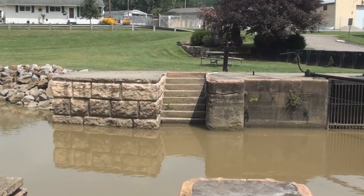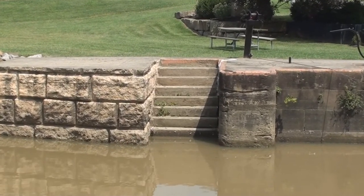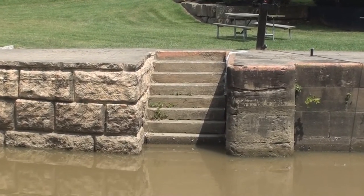As you travel from lock to lock you'll find picnic areas, restrooms, a volleyball court, boat ramps, camping, horseshoes, and a basketball court.